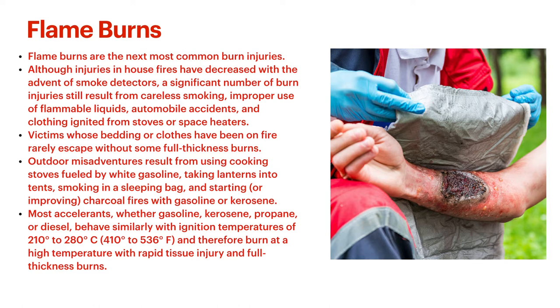Smoke inhalation is a concern with flame burns, especially indoors, which we'll talk about later. Victims whose bedding or clothes have been on fire rarely escape without some type of full thickness burn because they're not able to get the clothes or bedding off in time — continuing contact with the burning substance keeps causing damage. Smoking while in sleeping bags is actually still a huge thing — sleeping bag materials are highly flammable. Do not do this.